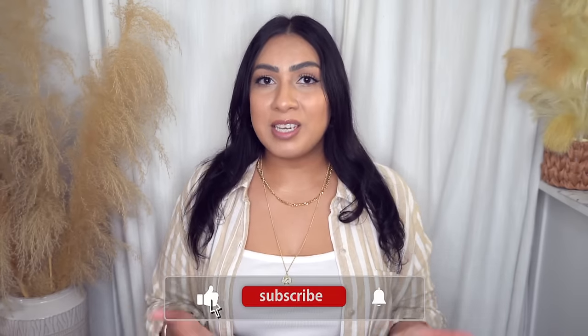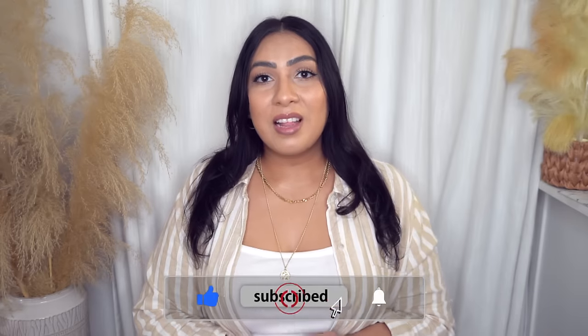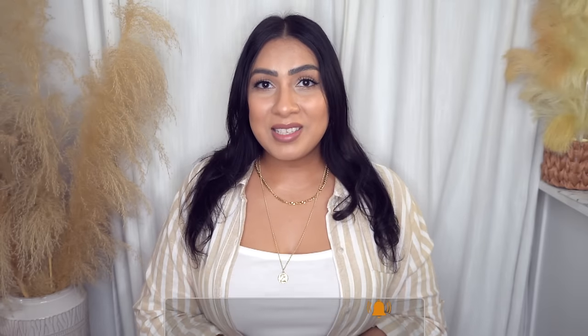I hope you guys enjoyed this video! Please like and subscribe if you did, and turn on the notification bell. Thank you so much for spending time with me today. Stay safe and I'll see you soon. Bye!